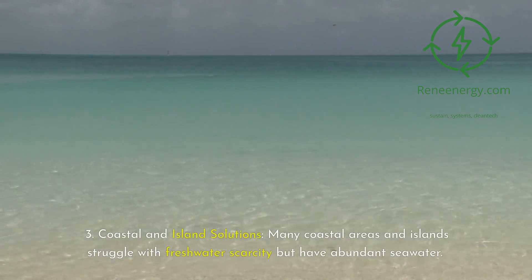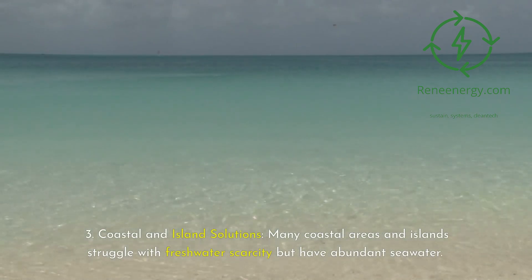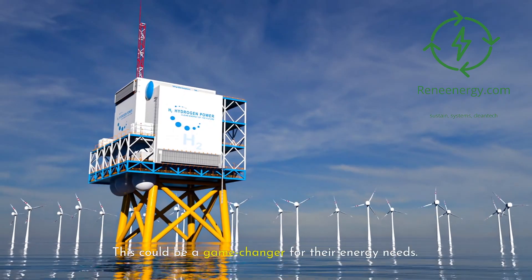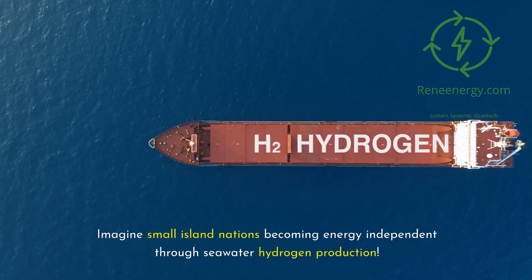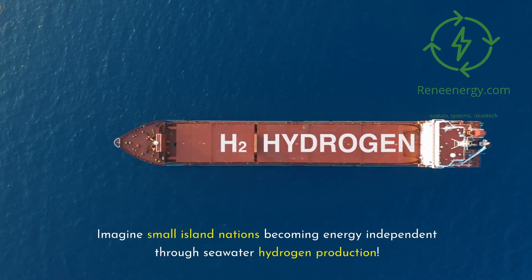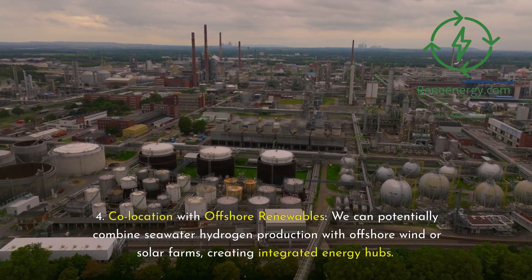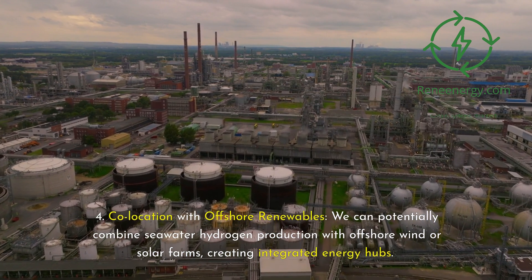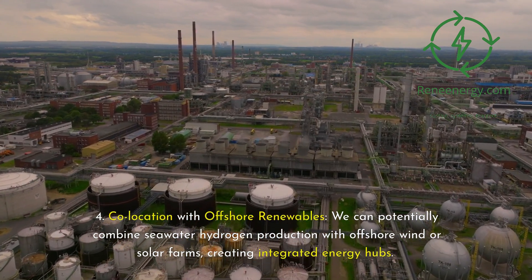Coastal and island solutions: many coastal areas and islands struggle with freshwater scarcity but have abundant seawater — this could be a game-changer for their energy needs. Imagine small island nations becoming energy-independent through seawater hydrogen production. We can potentially combine seawater hydrogen production with offshore wind or solar farms, creating integrated energy hubs.